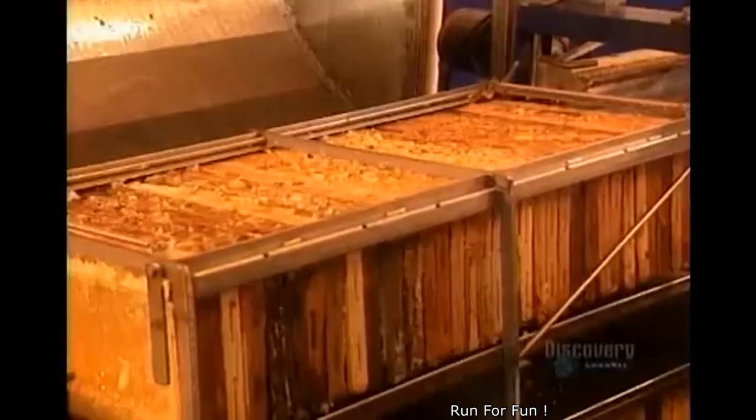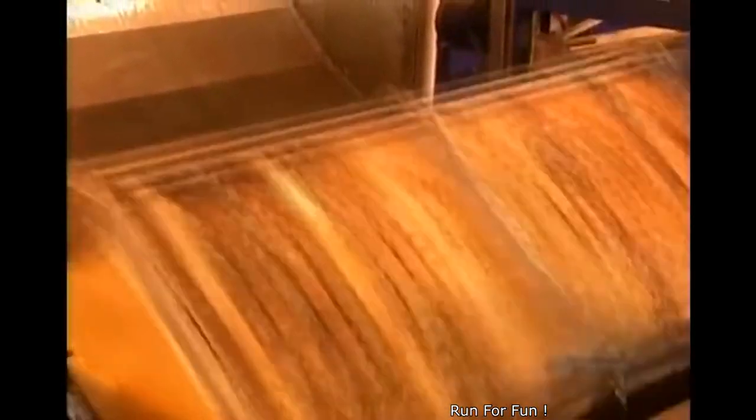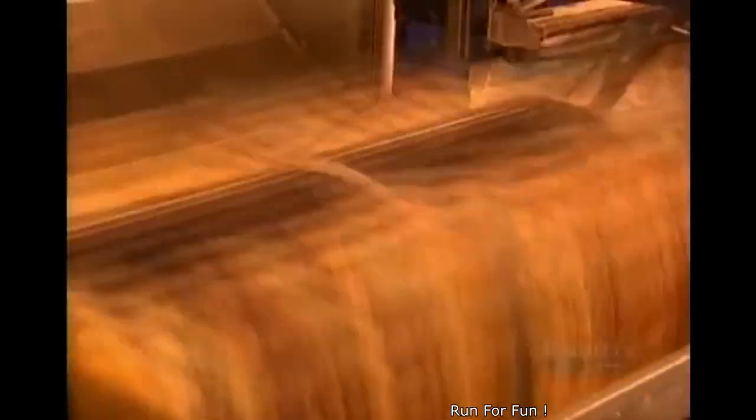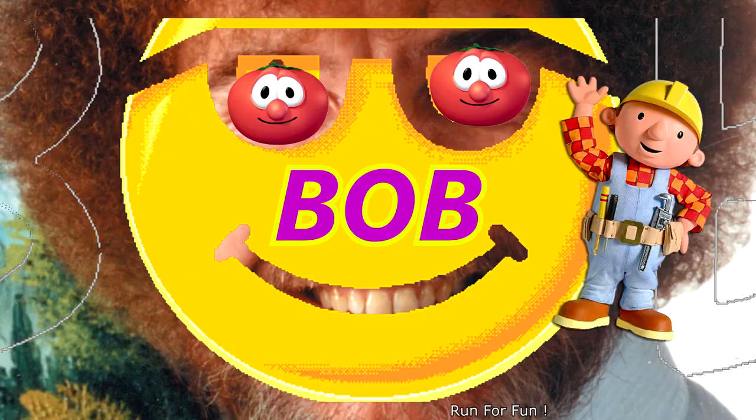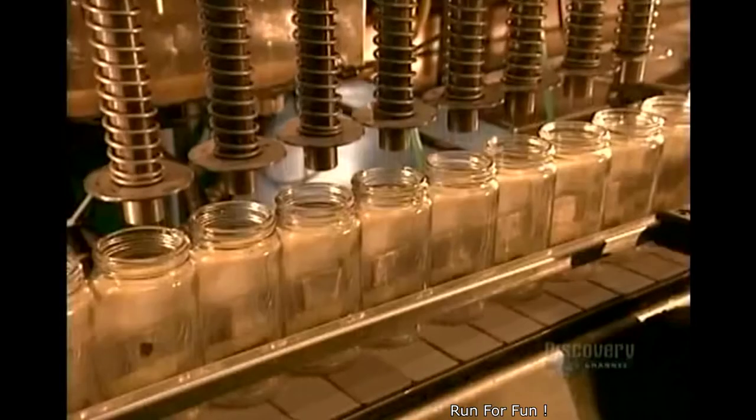It spins the honeycombs until all the honey is forced out of the cells. Then the honey is ready for bottling. You eat it — wax and all. They vacuum clean the jars.